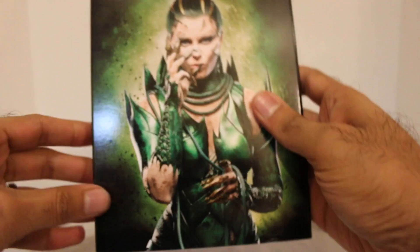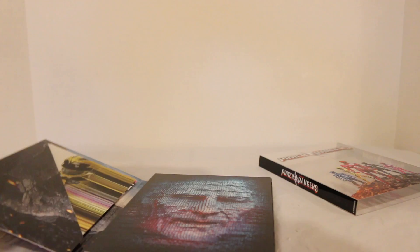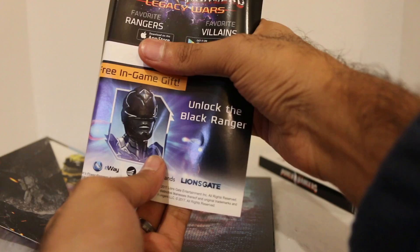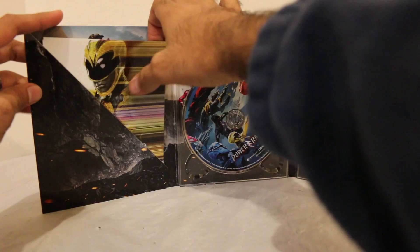So the actual packaging is just the lightning bolt, which is also pretty neat. It's also got — is it like the school in the background there? That might be the school in the back. And then Rita is on the actual cover. So it opens up — you have Zordon right here. Really cool. Then I'm going to move this out of the way because I have to hide this little code here. So there's your Saban's Power Rangers digital HD code right there. And Legacy Wars free in-game gift — unlock the Black Ranger. I don't know if any of you are playing the Legacy Wars app. I played it a little bit. I haven't really gotten much into it, but I'll definitely redeem this and check it out.